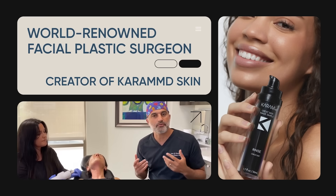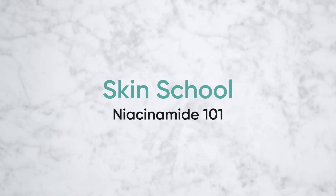I specialize in facial rejuvenation, which basically means I help people look as young as they feel. And on today's episode of Skin School, we're going to talk about a very important active ingredient that should be a part of your skincare regimen if you're serious about anti-aging. And that is niacinamide.